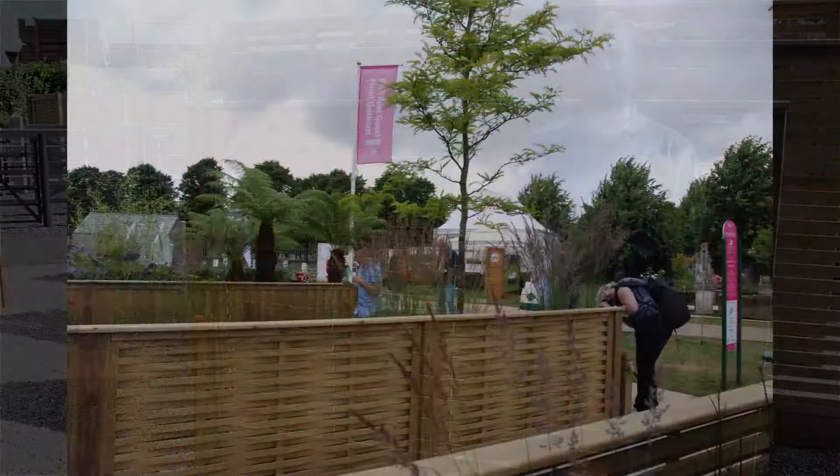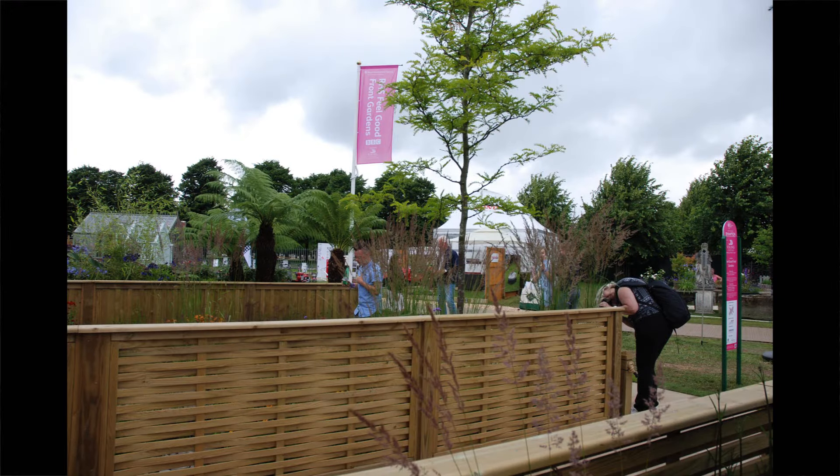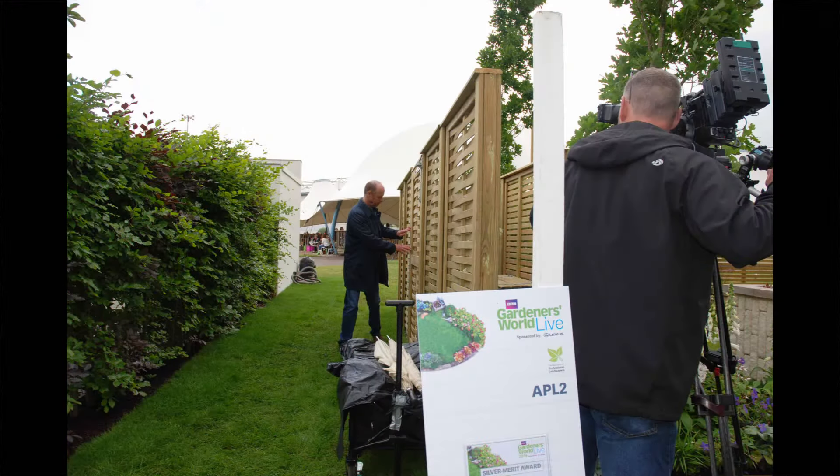This contemporary panel has featured in national garden shows including RHS Hampton Court Flower Show and BBC Gardens World Live.